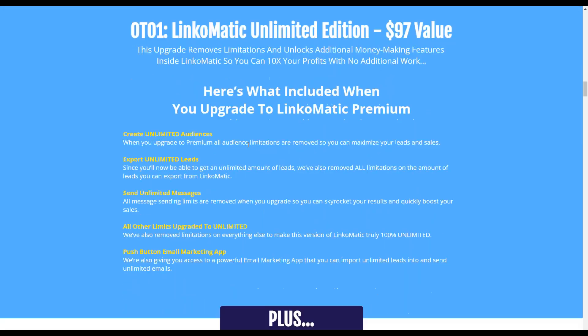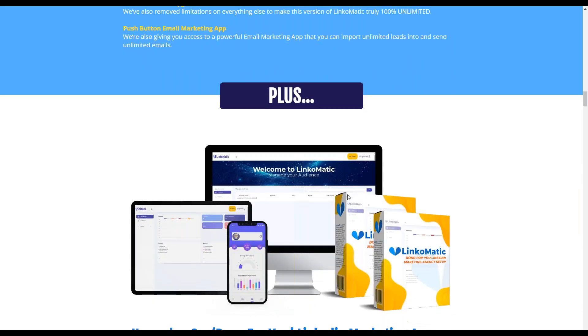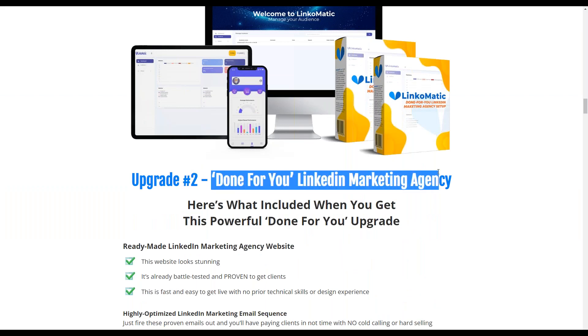You get our step-by-step training, free done-for-you high ticket campaigns in case you need something to sell — high-converting campaigns proven to sell on LinkedIn right out of the gate. Plus the Unlimited Edition, which removes all restrictions: create unlimited audiences, unlimited leads, send unlimited messages — all limits upgraded to unlimited. We're also giving you access to a powerful push-button email marketing application where you can import all your leads and start sending emails — an autoresponder included right out of the gate.